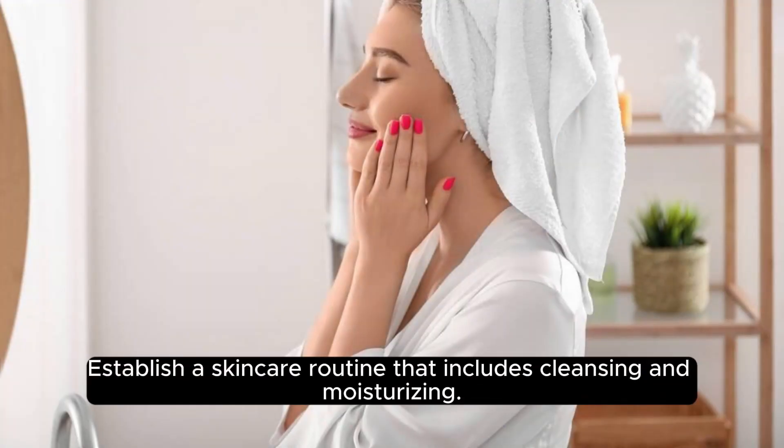Maintain a skincare routine. Healthy, clear skin enhances your overall appearance. Establish a skincare routine that includes cleansing and moisturizing.